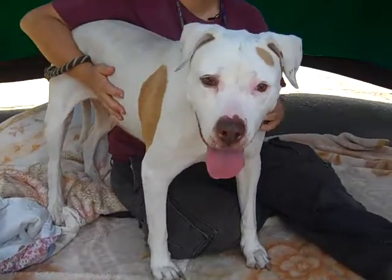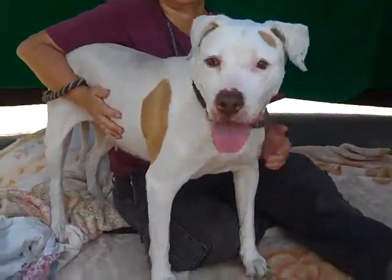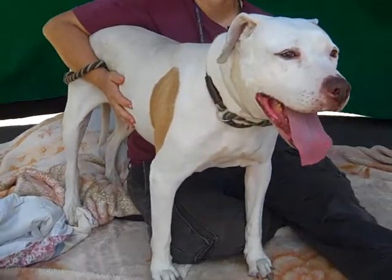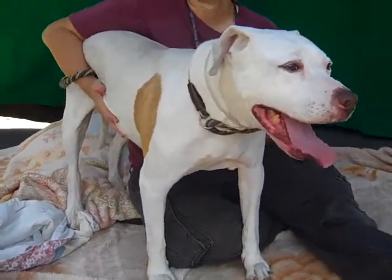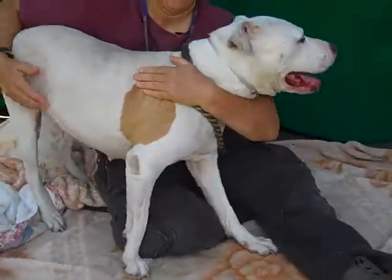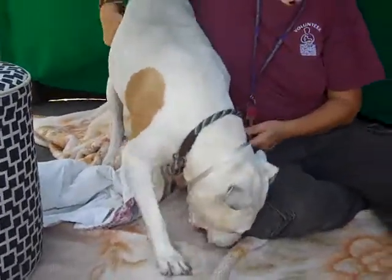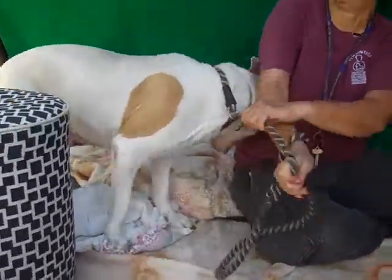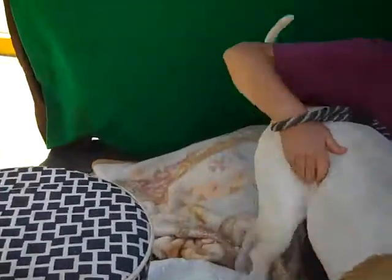This awesome girl passed her temp test with all A's. She is great on the leash. She could stand to use a little training, and she does know a bunch of tricks, which we'll demonstrate in a little bit. But she's the sweetest little girl — great temperament, great personality, really loving, as you can see, her tail just keeps wagging and wagging.